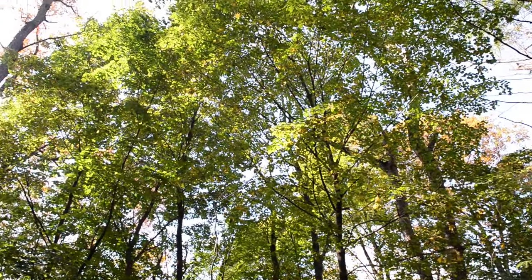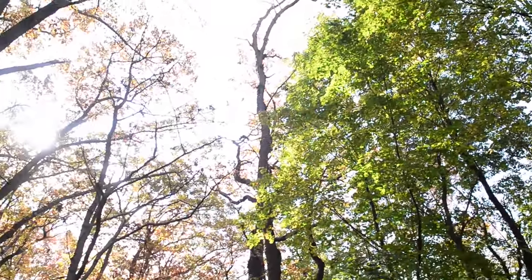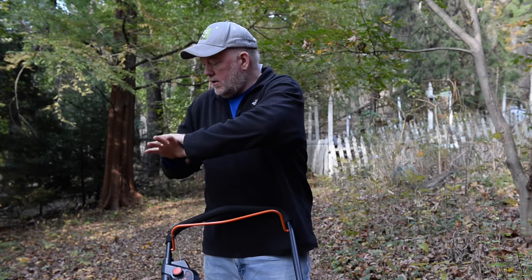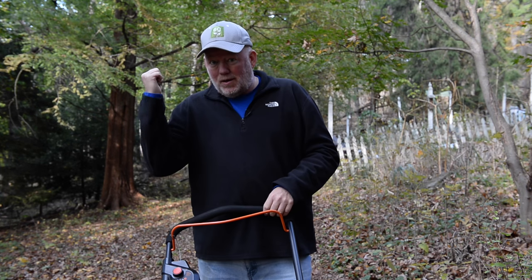I'll have to do this a couple more times because only about 25% of the leaves are down right now. If they're covering the lawn and going to smother it, we will have to blow them off, but in most cases shredding them like this will be the best thing we can do for next year's lawn.